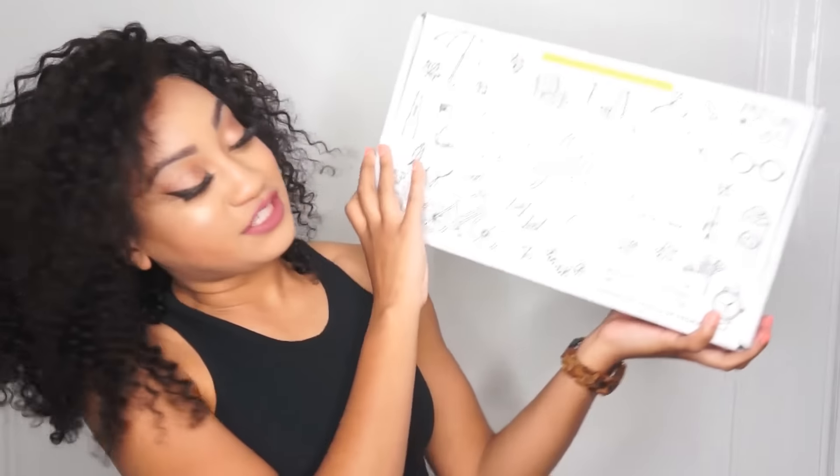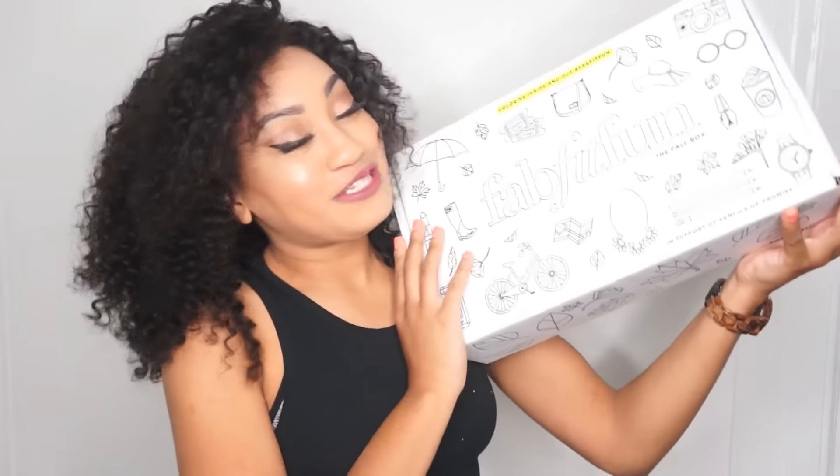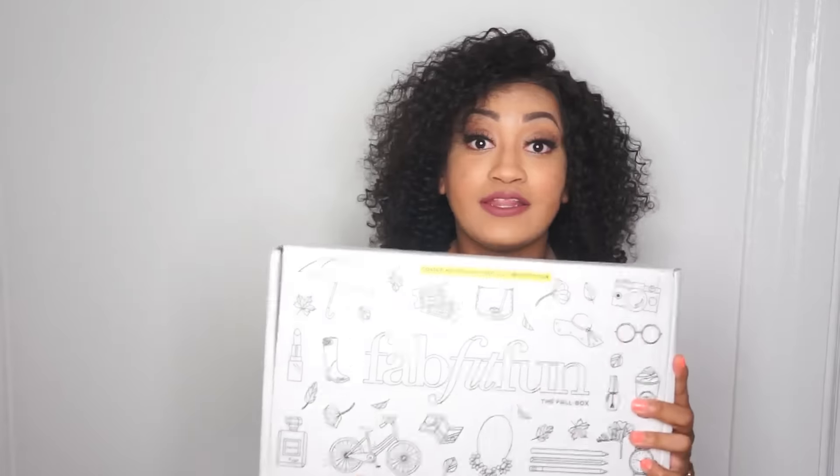So this is going to be quite a project because it is blank — I will be coloring this. I'll show you guys the result on Instagram. Alright, let's see what's inside.